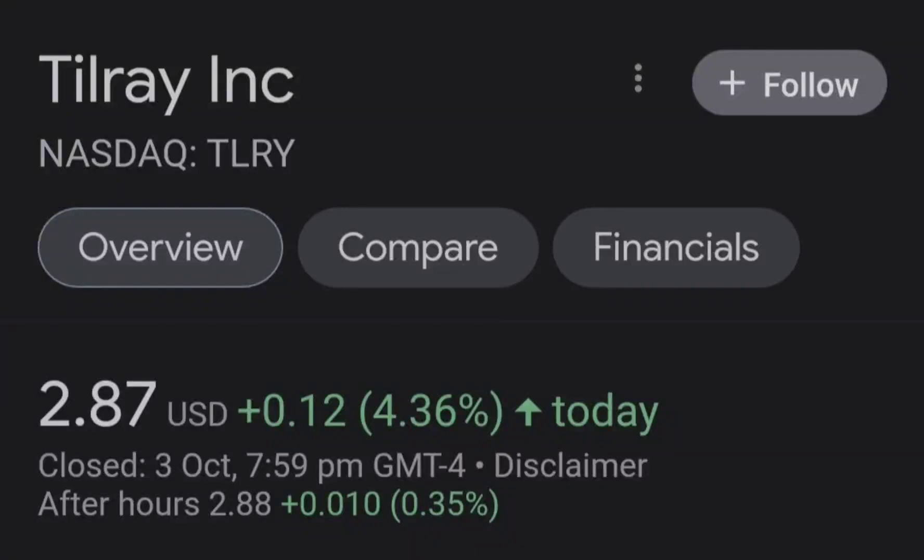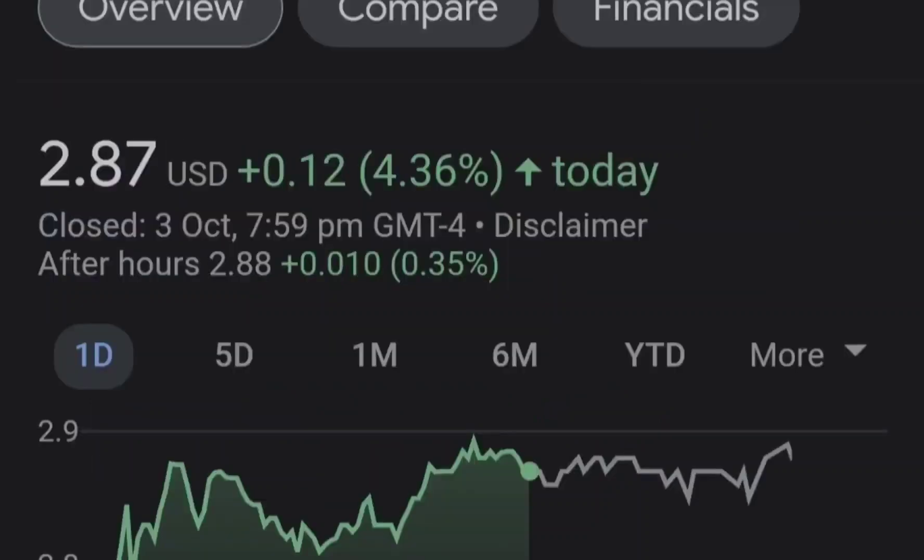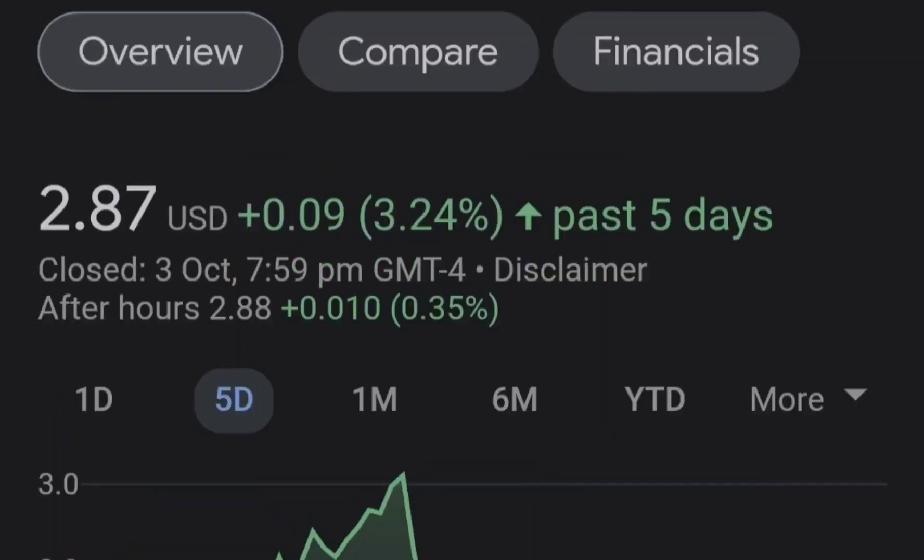Hello guys, welcome back to my YouTube channel. Today we are going to talk about this stock. I will show you where we are on a price chart and how we got there, then continue with the fundamental news that might drive the price of this company. At the end of this video, I will share my thoughts and technical analysis showing what we should expect next.